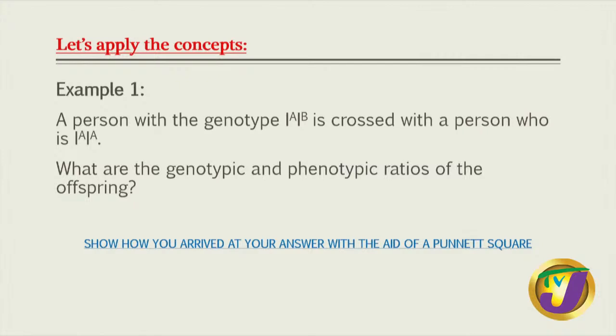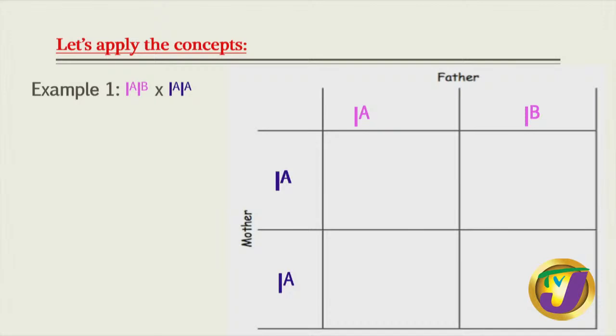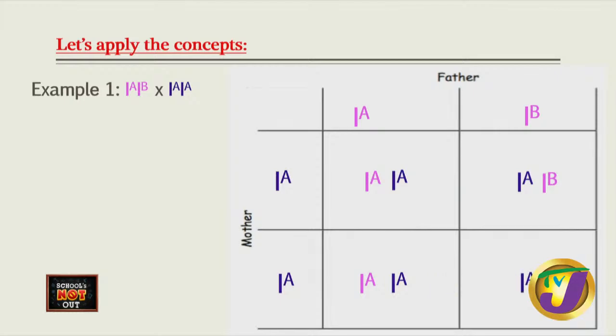Remember, phenotype is what we can see. Let's look at our cross. We're going to assume the father has I-A I-B, and we split this gene to give us our two alleles, I-A and I-B. The mother is I-A and I-A, split into two alleles. The father could donate I-A and the mother gives I-A - first combination. The father giving I-B and the mother giving I-A - second combination. The father giving another I-A and the mother another I-A - third combination. The father giving I-B and the mother giving I-A - fourth combination.